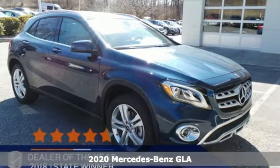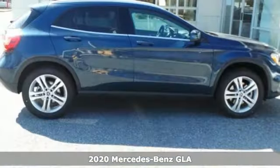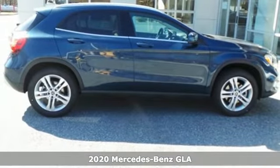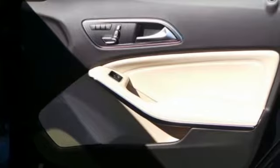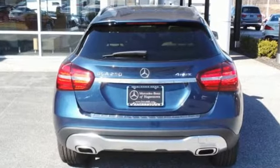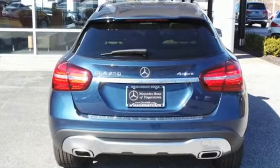It's a new 2020 Mercedes-Benz GLA. This GLA is the perfect mix of flexibility, fuel efficiency and fun with engineering that delivers capability, luxury and class-leading innovation. It's equipped for all your driving needs and wants.